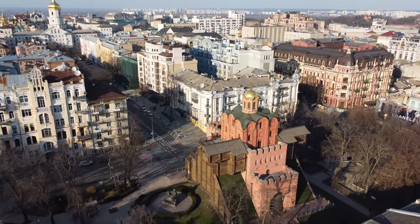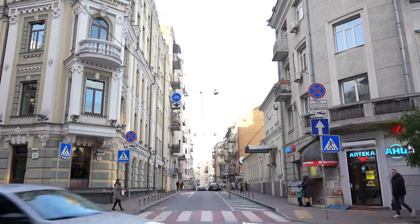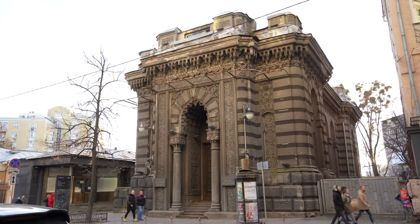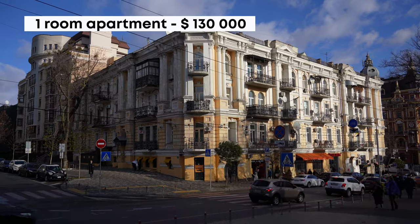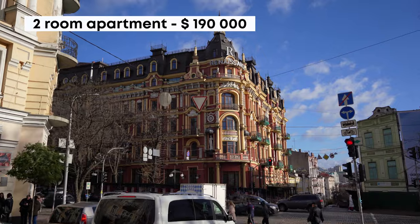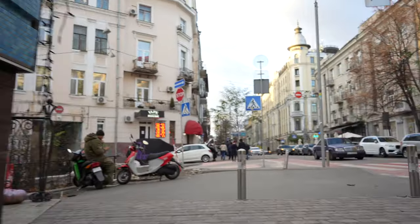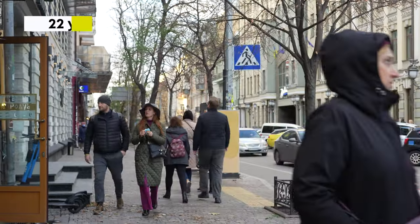So let's launch a drone! And while I am going to the next place, I will tell you about the prices for housing in this district. Almost every house near the Golden Gate is a historical and architectural landmark. For instance, the average cost of a one-room apartment is $130,000, or $3,000 per square meter. A two-room apartment can cost an average of $190,000, a three-room apartment about $330,000. It turns out that in order to buy a one-room apartment near the Golden Gate, an average Ukrainian needs to work for about 22 years, having an average salary of $500.